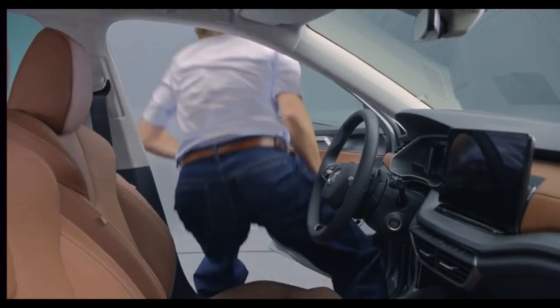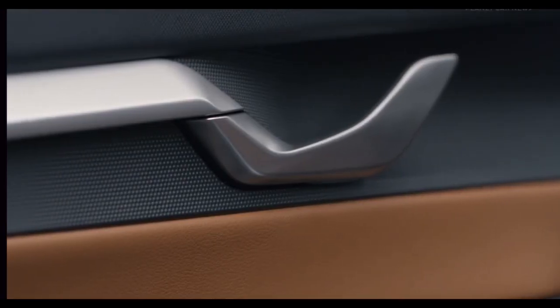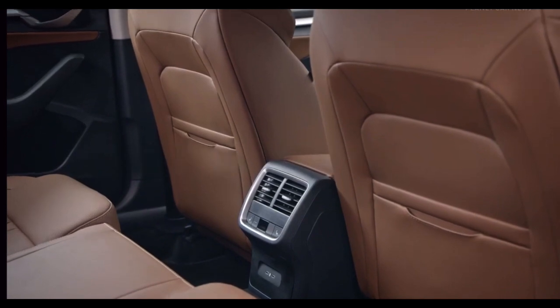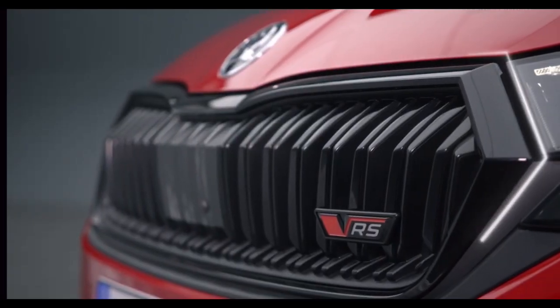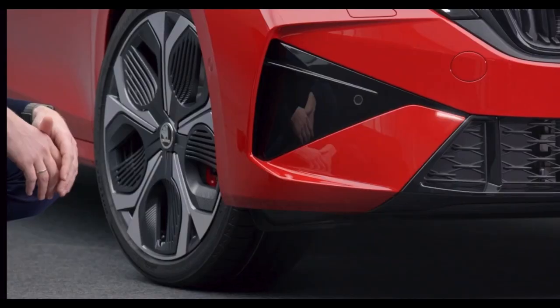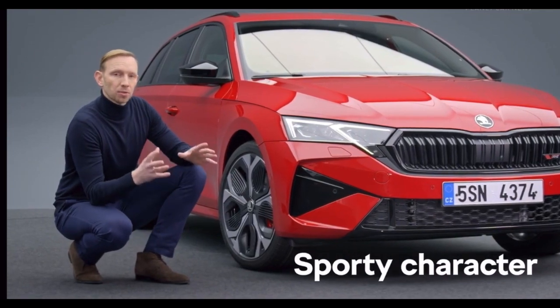The suite design selection is our best example of bringing together a modern and premium feel and merging them with the comfort and ergonomics that customers expect from the Octavia. The new RS is our most expressive model, with a new glossy black grille, the RS mesh and glossy air curtains. The dynamic body color wings and the specially designed RS wheels add a sporty character to this new model.